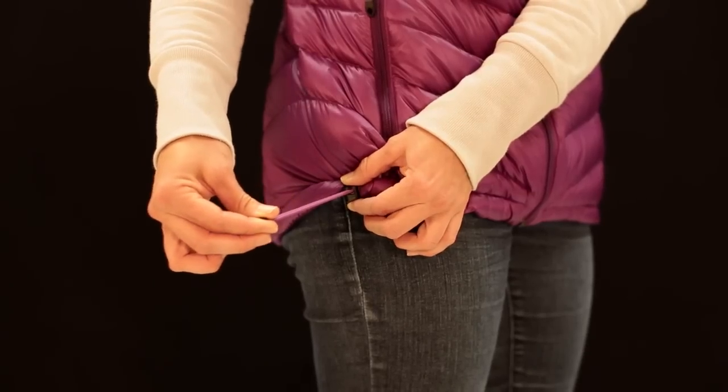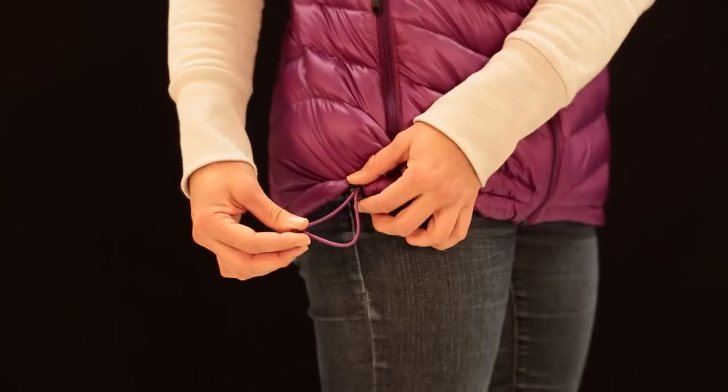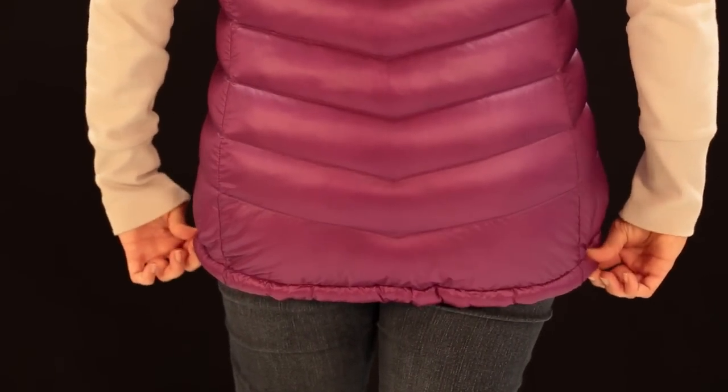This vest has a brushed chin guard for comfort even when it's fully zipped. The hem cinch cord seals the warmth, and it has a drop tail hem for added coverage and warmth.